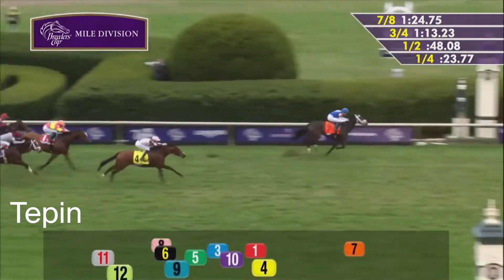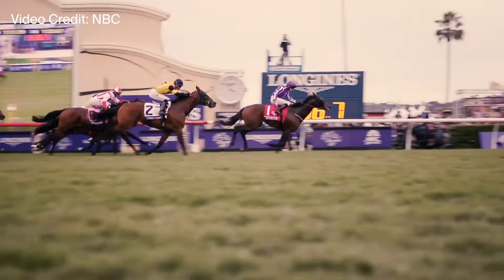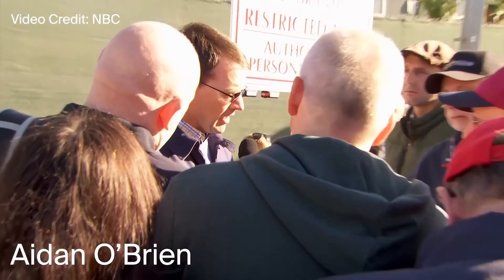The North Americans have held the edge 22-14 in the mile historically, thanks in no part to the 0 for 24 divisional ledger from Ireland's 4-time runner-up Aidan O'Brien.